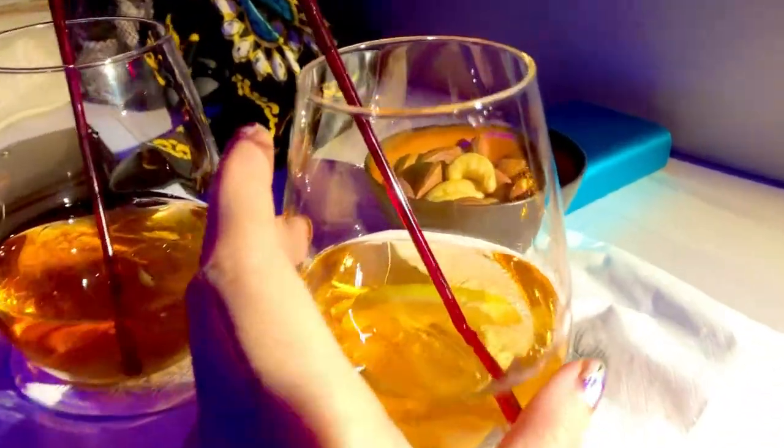Every minute on this plane was happy hour. There's me with my whiskey sour. I also had their pink gin. The rice was boiled in beetroot — that's how it got its pink color. Not to mention my freshly squeezed orange juice.